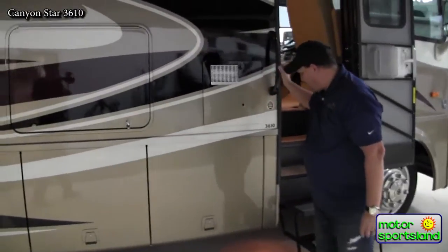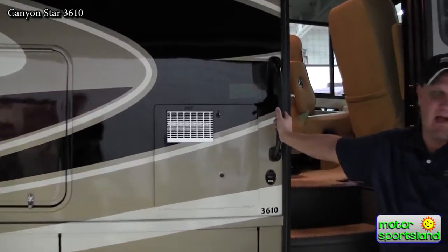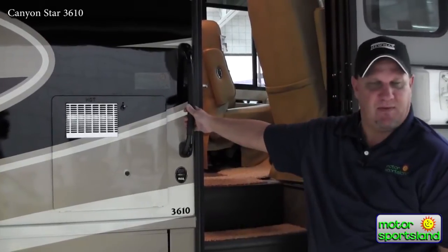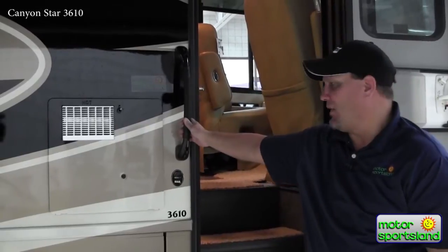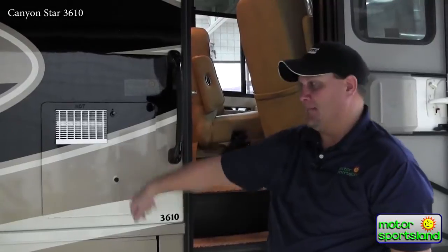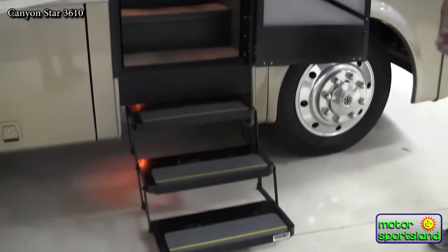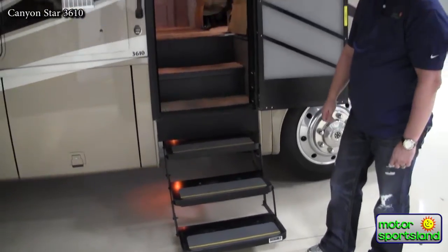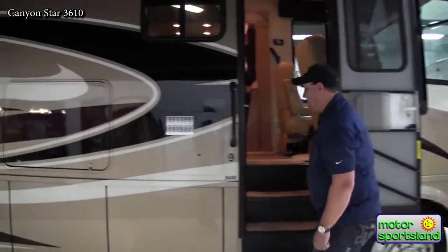Up at the door of the coach, the water heater is a 10-gallon gas-electric unit with direct spark ignition — completely button-push operated from inside. You can run it on electric when plugged into a campground or on generator, or switch to propane if preferred. There are three entry steps into the coach, putting it very low to the ground for easy access through the 30-inch radius door.